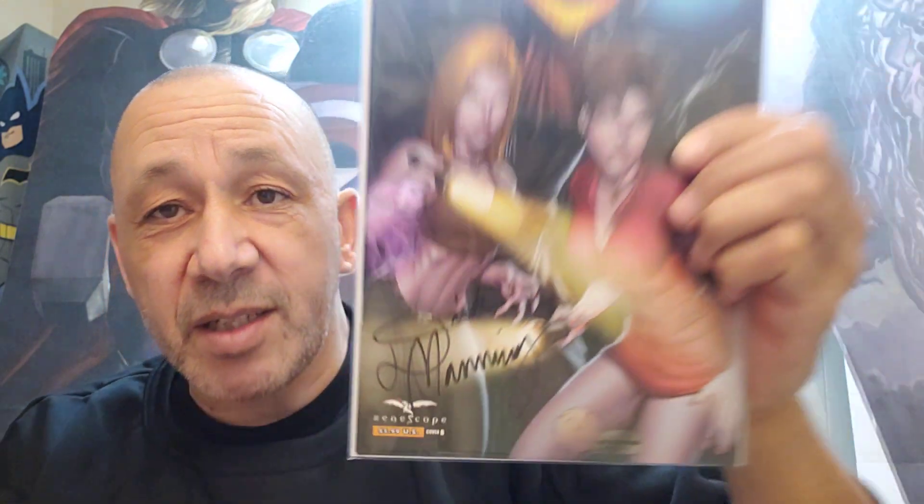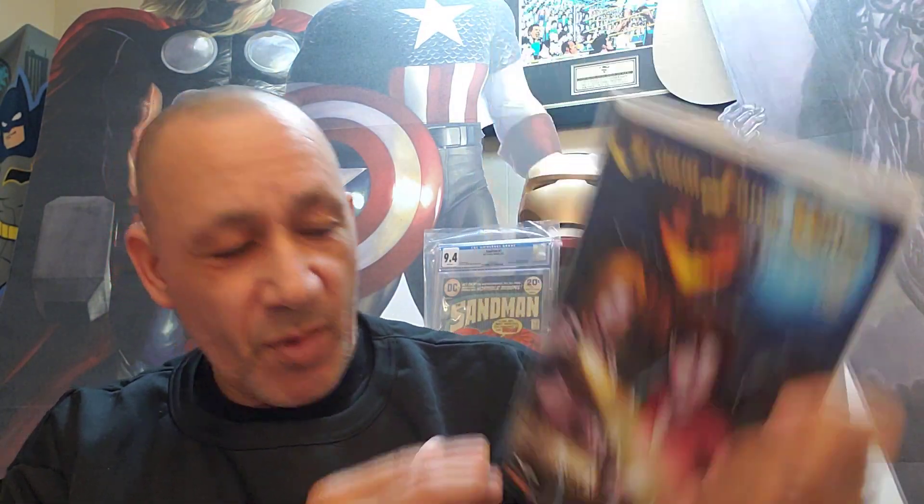Then this was cool — it was signed. Grim Fairy Tales 2012 Halloween Special. It's got Dirk Manning. I think he's a colorist or letterer or inker or something — his name is on here somewhere. He's got his name signed down there. I always like the signed covers. I'm not sure exactly what he does in there, but I think that's my second book I got by him.